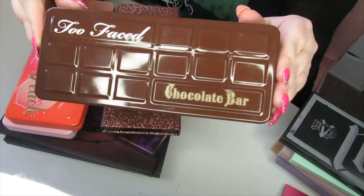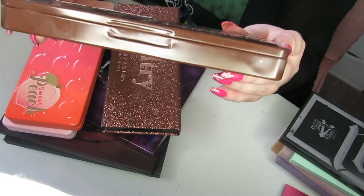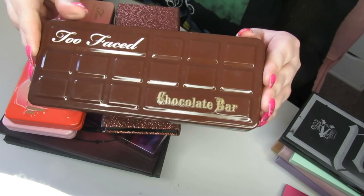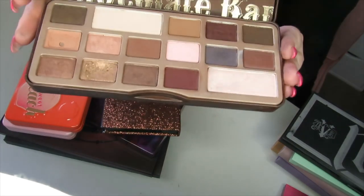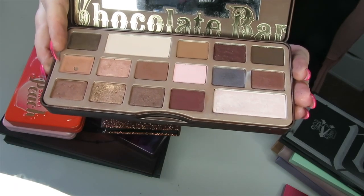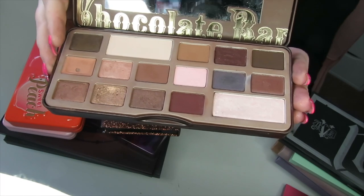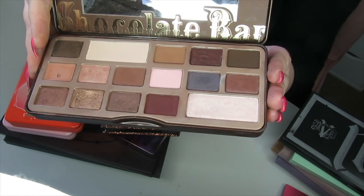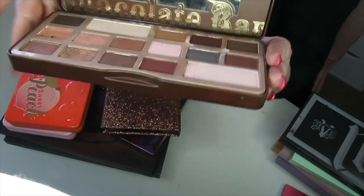We have my old school Chocolate Bar palette — the really old one before they thinned the palettes down. I'm going to declutter this. It still smells of chocolate, believe it or not, but it is old and an accident happened with this particular shade. Although I loved the formula at the time, I feel like eyeshadows have come a long way since this palette, so I'm going to let this one go.